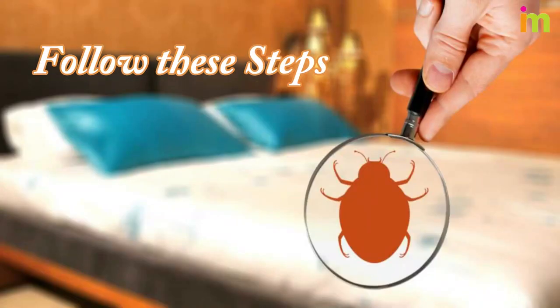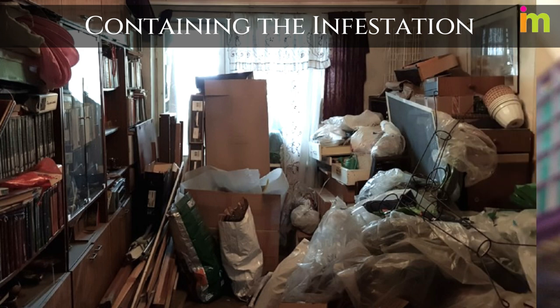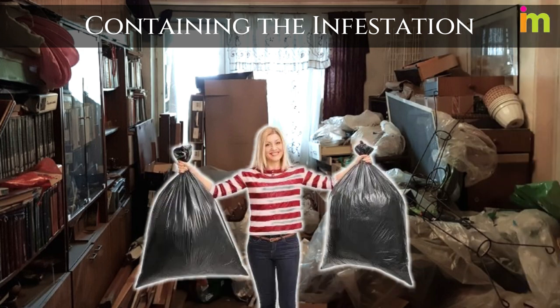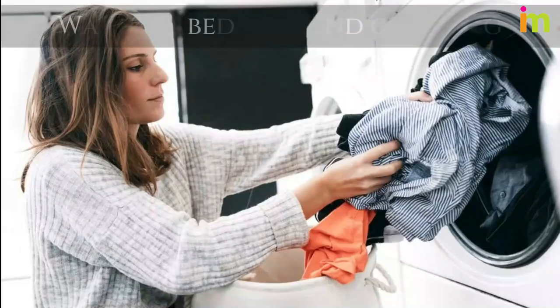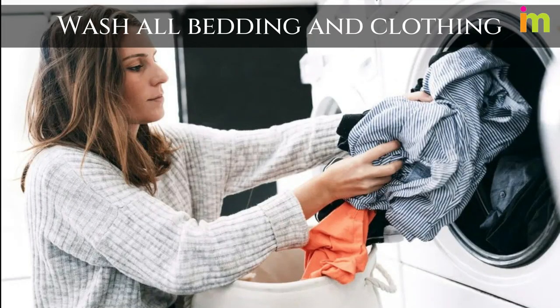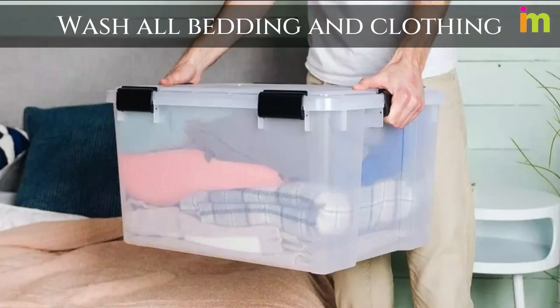Just follow these steps to get rid of bed bugs. Containing the infestation: get rid of anything you no longer want or need. Put them in plastic bags and throw them away — this will make it easier to tackle your bed bug problem. Wash all bedding and clothing at high temperatures and store them in plastic bags or bins to prevent reinfestation. Place everything you washed into plastic bins with tight-fitting lids the instant you take them out of the dryer.